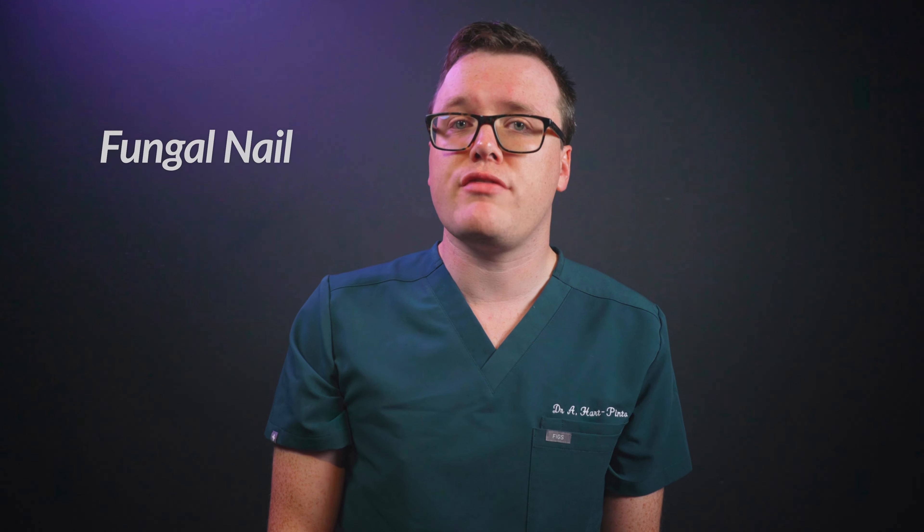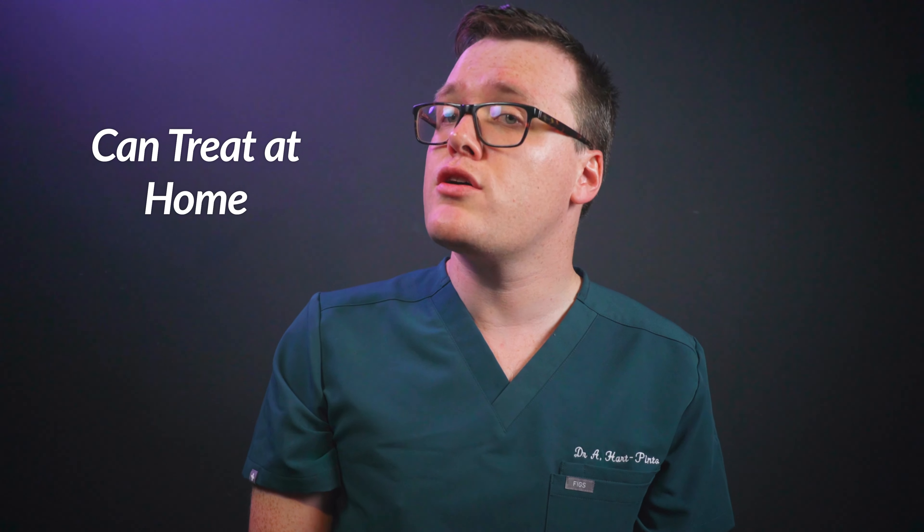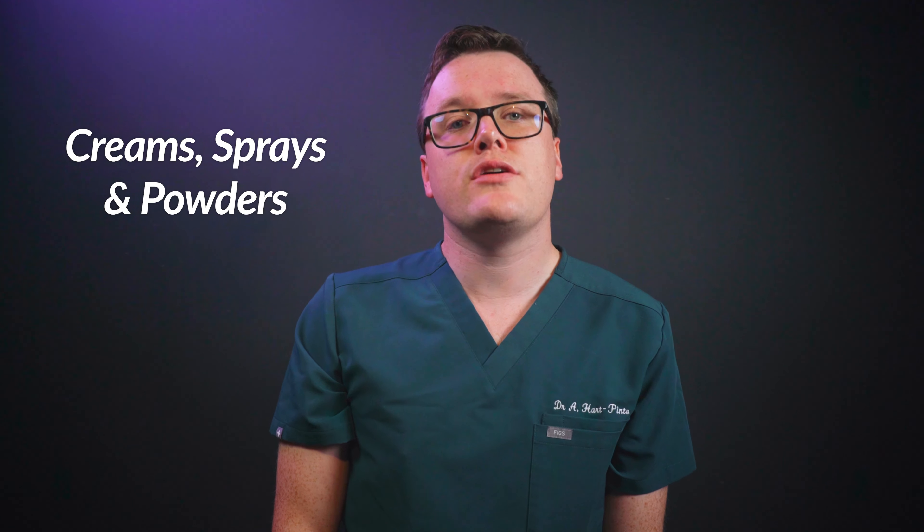What treatment is available? We need to treat athlete's foot as soon as it arises, because it can progress and even lead to fungal nail infections. Fortunately, most people can treat this effectively in the comfort of their own homes. Athlete's foot treatments are available over the counter in many different forms, including creams, sprays, and powders. For adults, it doesn't really matter which type you use, as long as it contains one of the following active ingredients.